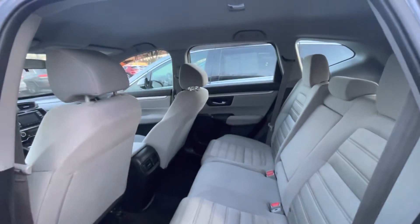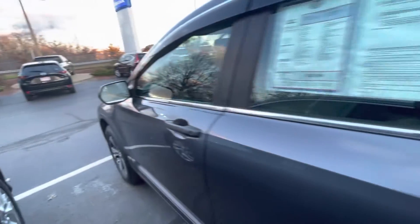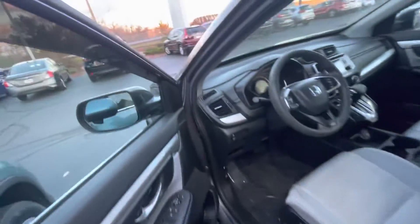This back seat does fit three comfortably, and I will hop in the driver's seat so you can get a good view from the interior.